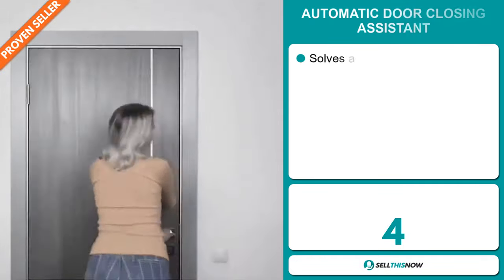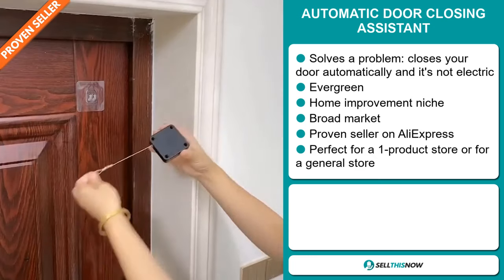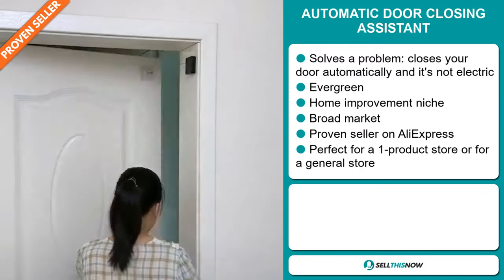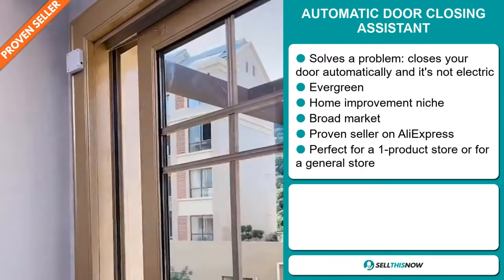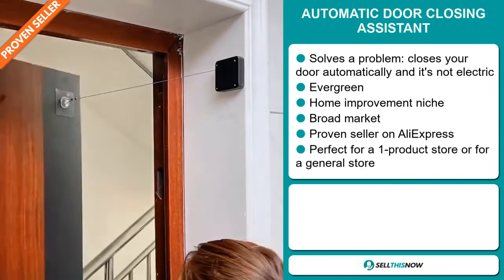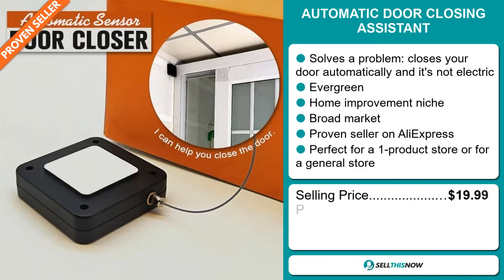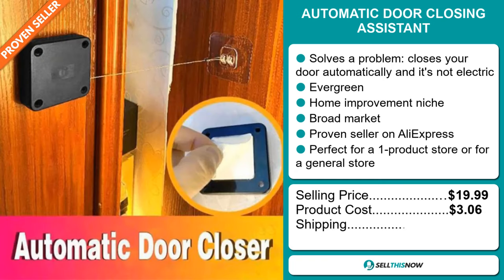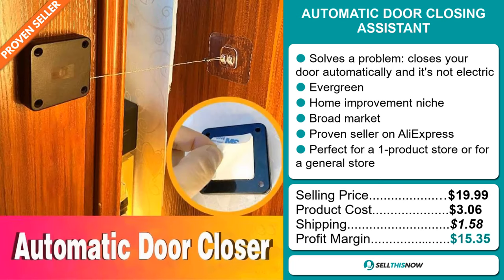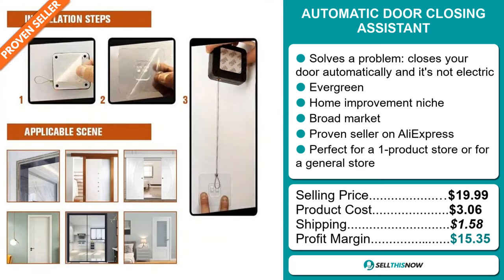Our next product is the automatic door closing assistant, and it's not electric. It's an evergreen product which means you can sell this all year round. It falls under the home improvement niche market. We also think that this item has a broad market base. It's a proven seller on AliExpress with many many orders. It's perfect for a one product store or for a general store. The selling price is just under $20, whereas the product cost is only $3.06. Shipping will set you back $1.58, so you're looking at a good profit margin of $15.35. Sell this now.